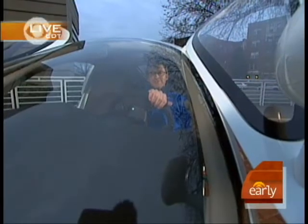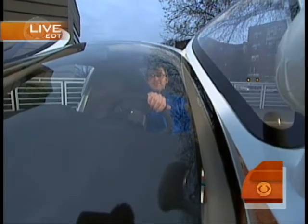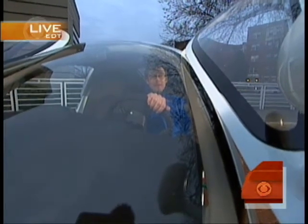CBS News science and technology correspondent Daniel Seberg is in Washington this morning to talk about this space-age-looking vehicle. Daniel, good morning. Maggie, it looks like he's in the cockpit. It does. Very futuristic-looking, absolutely.